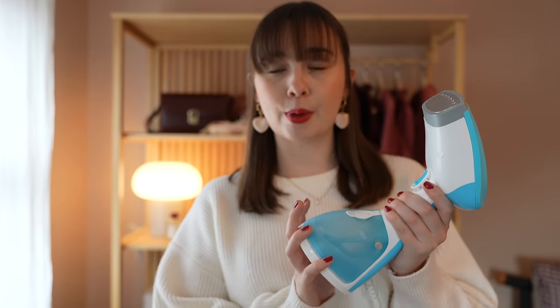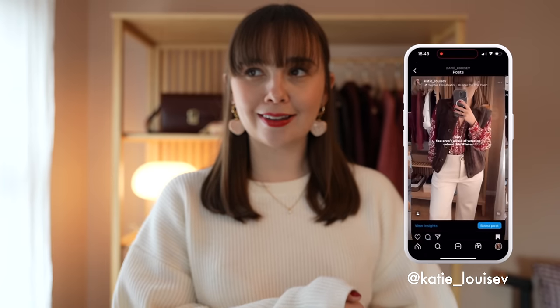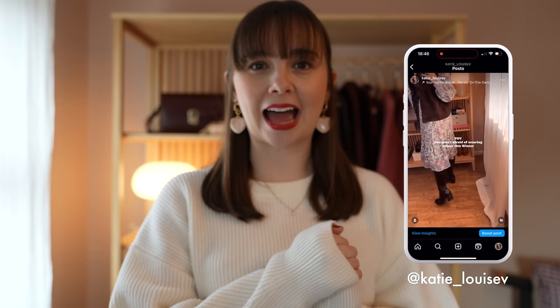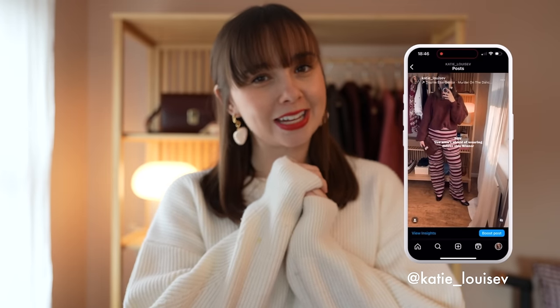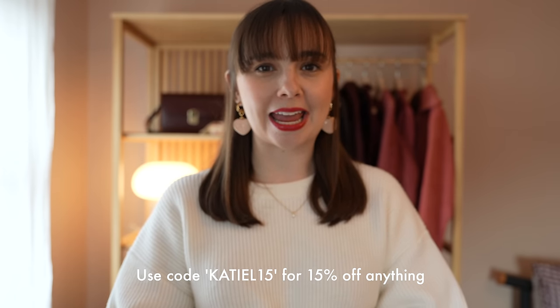My final recommendation is a steamer, which I use every single day. You can use it to get creases out of folded knits, especially fine cashmere, but you can also use it to freshen up your knits between washes — the hot steam kills bacteria and microbes and prevents smelling, almost like a dry wash. I hope you enjoyed seeing my favourite knits this season; I've definitely got a colour palette I love right now, with lots of browns and burgundies. Please give the video a like if you enjoyed it, and thank you again to LilySilk for sponsoring. See you very soon!